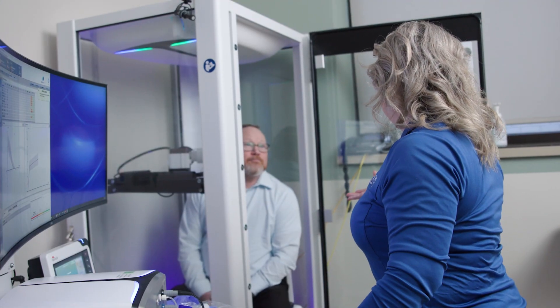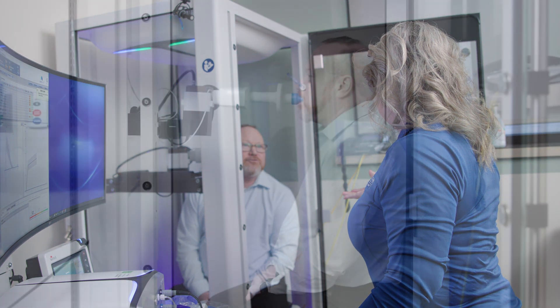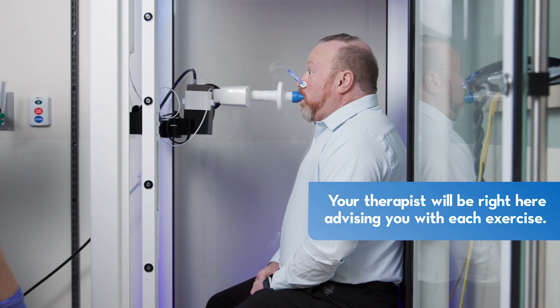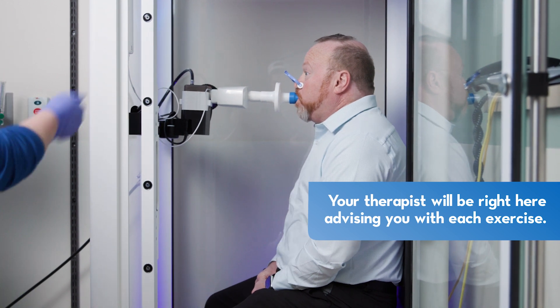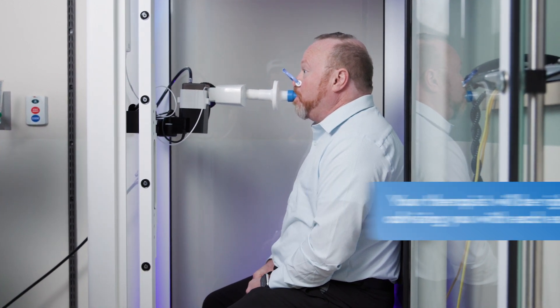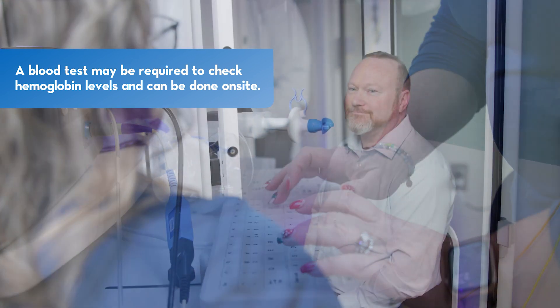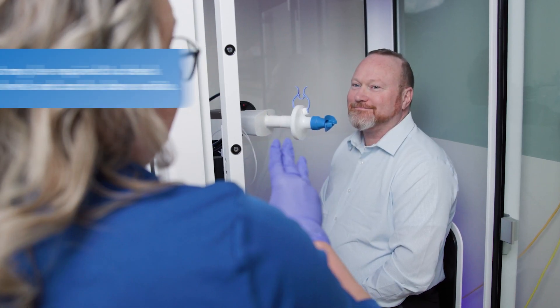This info helps healthcare providers figure out the best way to treat specific lung issues. Our therapist will be right here with you, explaining how to breathe during each part of the test. Sometimes we might need a blood test to check hemoglobin levels. If you have any questions, our therapist is there to help.